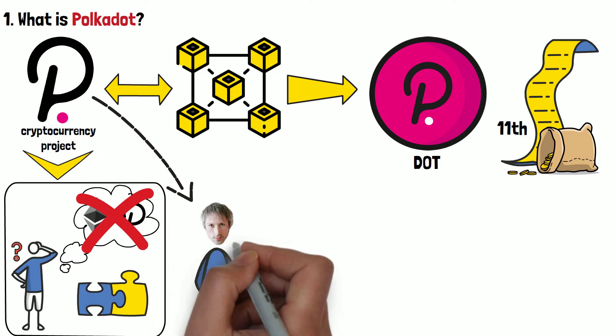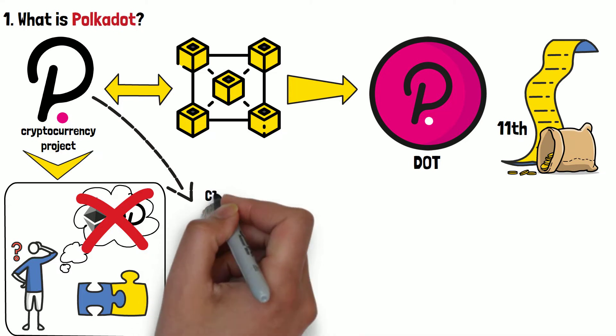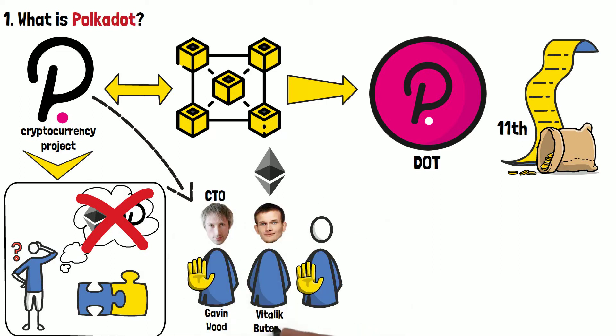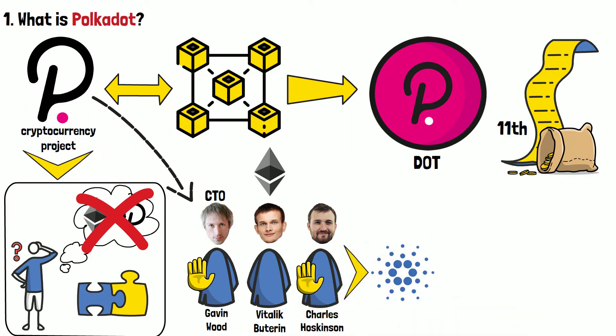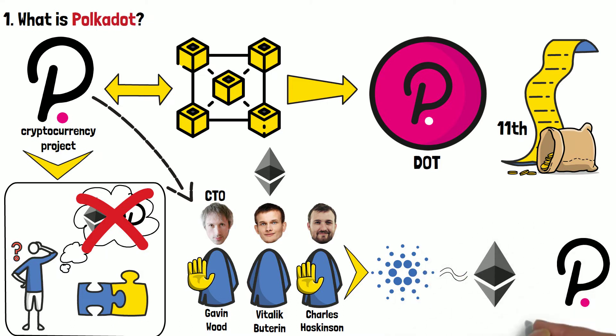Polkadot was created by a man named Gavin Wood. If this name sounds familiar to you, it's because Wood was the CTO of Ethereum and one of the original founders of the cryptocurrency. After all co-founders of ETH left the project, except for Vitalik Buterin, some of them went on to create cryptos of their own. Charles Hoskinson creating Cardano is one of the more well-known examples. Gavin Wood, on the other hand, created Polkadot. And while Cardano is somewhat similar to Ethereum as far as use cases go, Polkadot is very different.